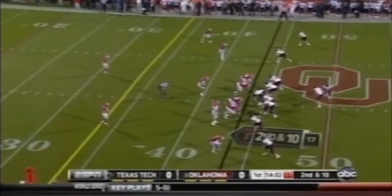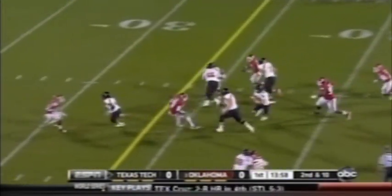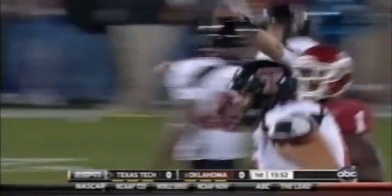Last two games, minus four. That gets you beat most of the time. Dagey on second and ten, going to throw a little slip screen to the outside, and on the run and on the move, and maybe to the end zone. Alex Torres, touchdown, Texas Tech. Just like that, the offense of the Red Raiders strikes.